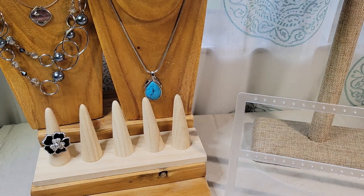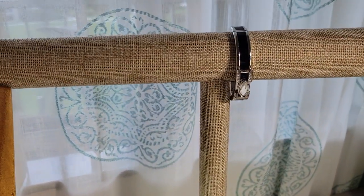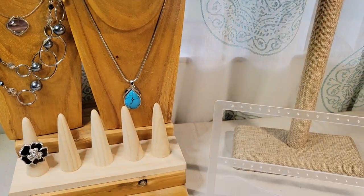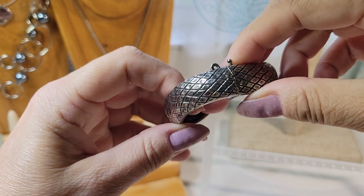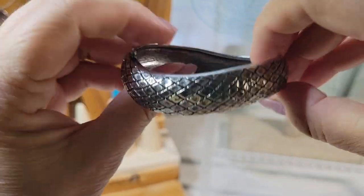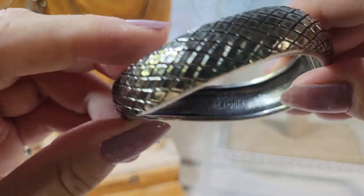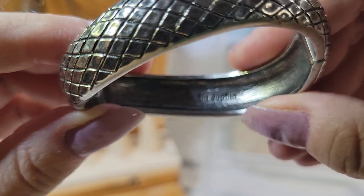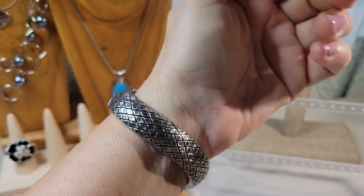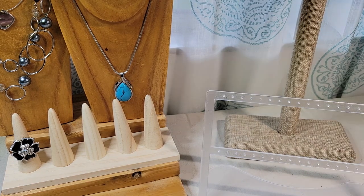I got this burlap linen-y T-bar display from JPI Display — I did an unboxing the other day on items I got from them. And this is a clamper bracelet — it's kind of criss-crossed, almost like snakeskin. It looks like it might have had a safety clasp that's no longer there. There's the Leah Sophia maker's mark. It has an antique-y silver pewter look to it.